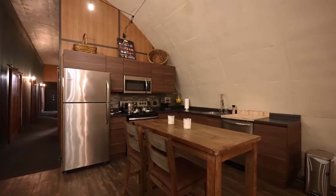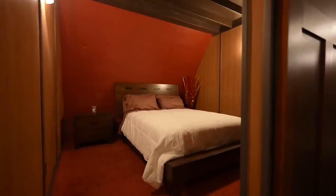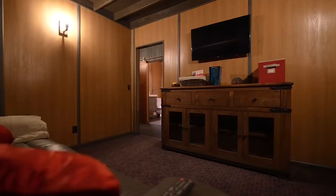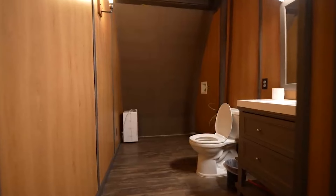But before we dive into the details, don't forget to hit the subscribe button and turn on the notification bell to stay updated with our latest videos. So grab your notepad and let's dive into the world of survival chic, because if you're going to survive the apocalypse, you might as well do it in style.